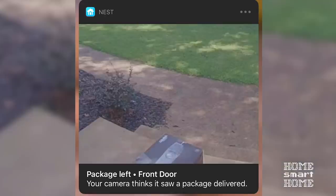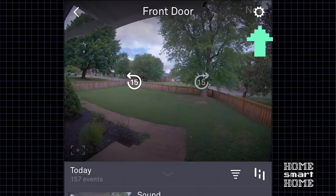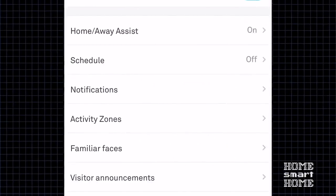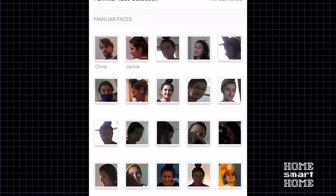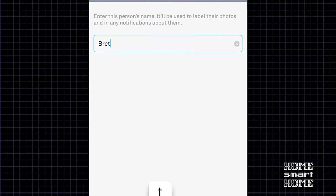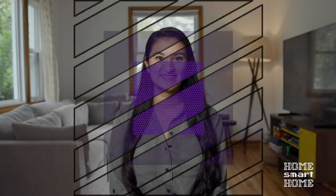The facial recognition feature is also really cool — it can tell the difference between familiar and unfamiliar faces, and even send alerts when packages are delivered. To set this up, go into settings and then into Familiar Faces. Here you'll see a collection of your loved ones' faces. You can tap on a face and name it. This is my co-worker Brett, so now he has a name to his face.